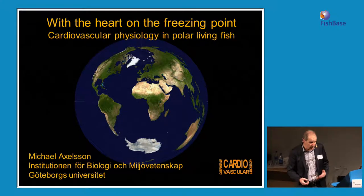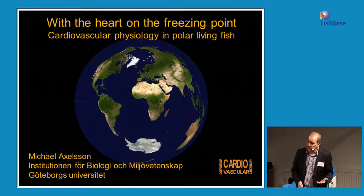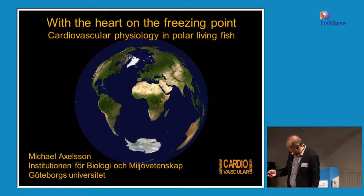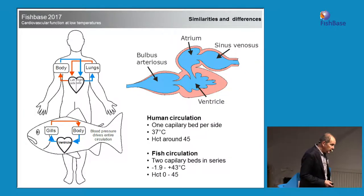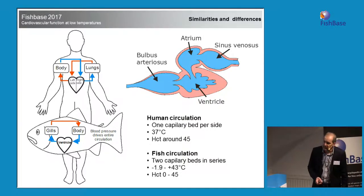I'm bipolar, but not in a medical sense — I work in both the Arctic and the Antarctic. I've been eight times to Antarctica and three times to the Arctic. My original interest is how does a fish that lives with a body temperature of minus 1.86 work?